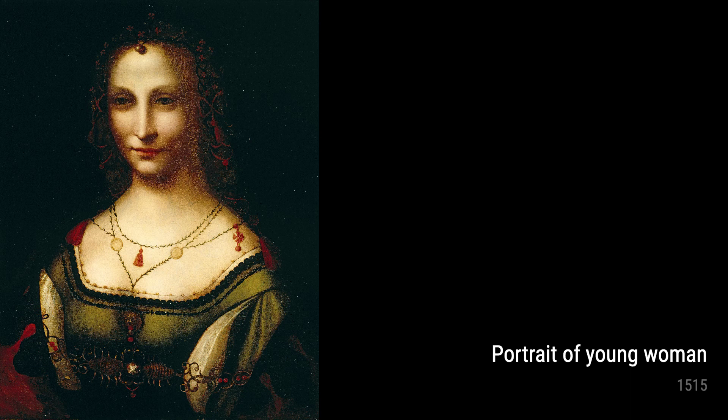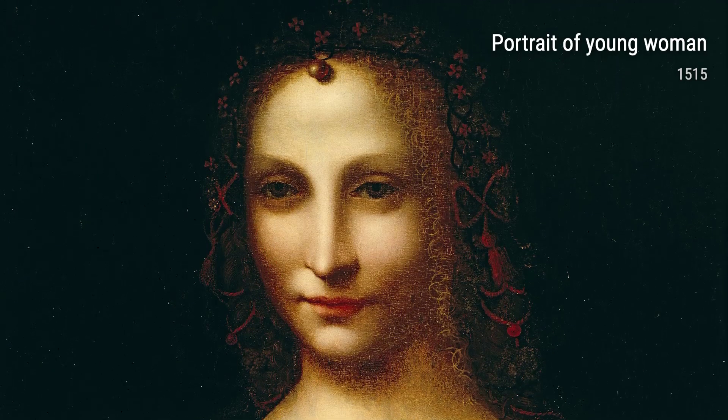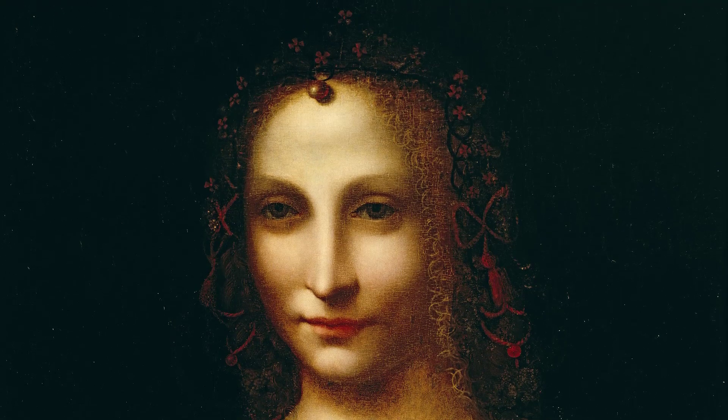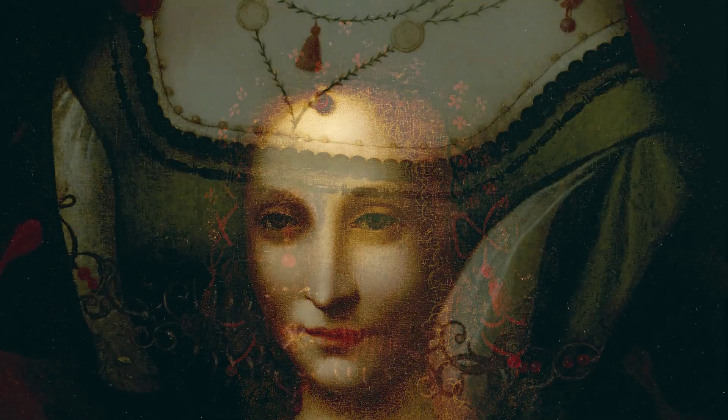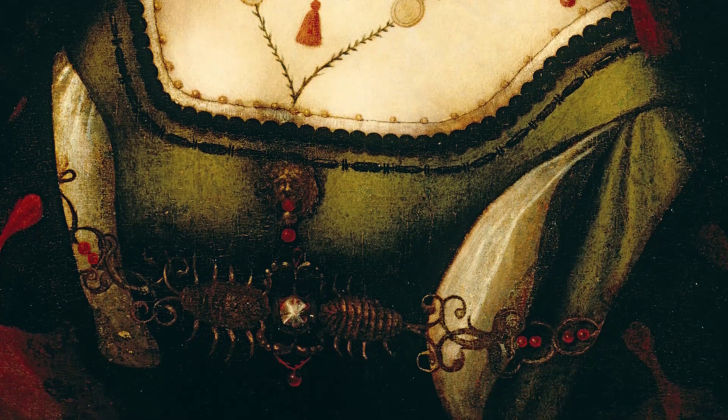Next, we have the Madonna of the Carnation and Madonna with Child and the Young Saint John the Baptist. These paintings showcase Leonardo's love for depicting the Madonna, a subject close to his heart. The tenderness and warmth he portrays in these artworks are truly touching.